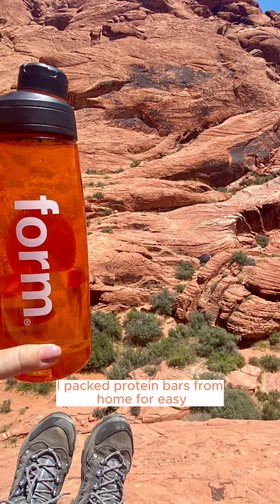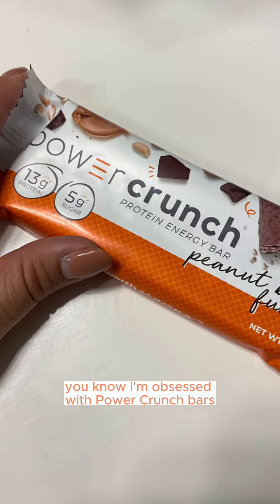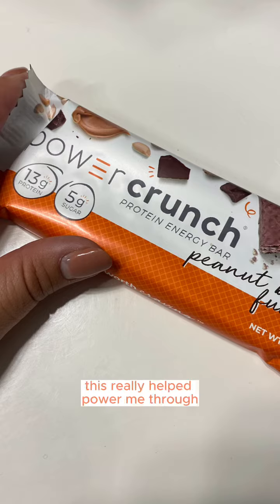I packed protein bars from home for easy grab-and-go snacks to use throughout the week. If you know me, you know I'm obsessed with Power Crunch bars, and true to its name, this really helped power me through the rest of the afternoon.